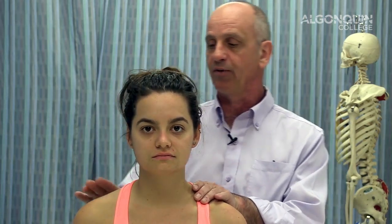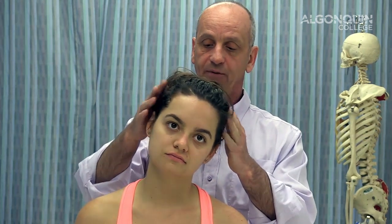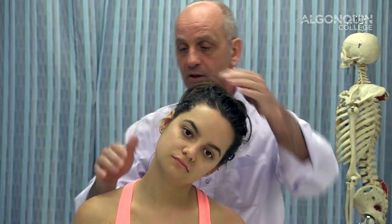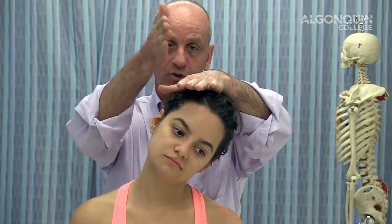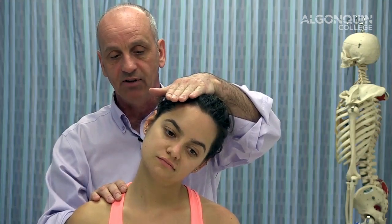We'll start with Spurling's — a classic foraminal compression test that narrows the foraminal space. I'm going to step behind Megan. You can stand behind or beside the person; standing beside lets you see their expression. If she's getting sharp shooting pain going down this arm, I take her to the opposite side first to clear that side. You do a lateral flexion, and then you don't want to push straight down — you compress and check for any discomfort.